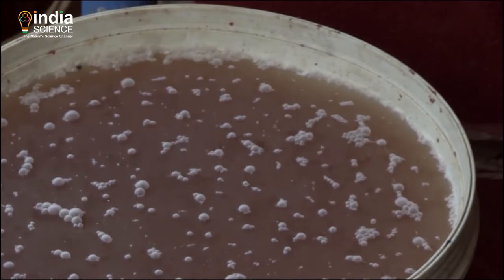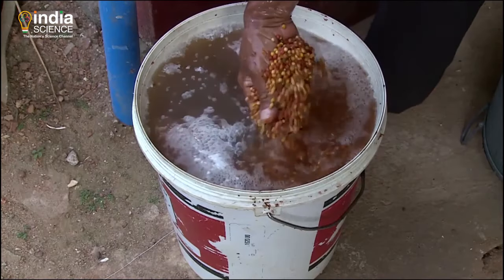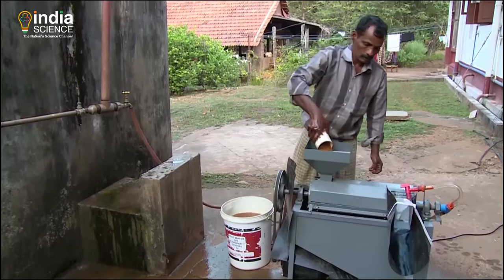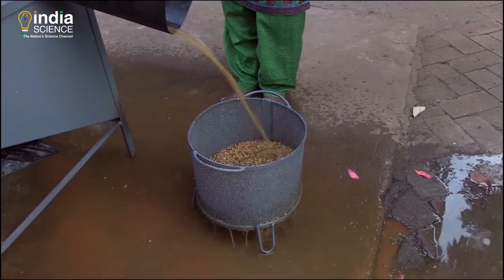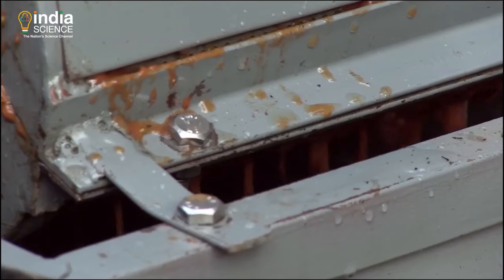White pepper is also made from these green corns. Left to ferment for a few days, the seed coat is removed. Washed three to four times, these are also sun dried.